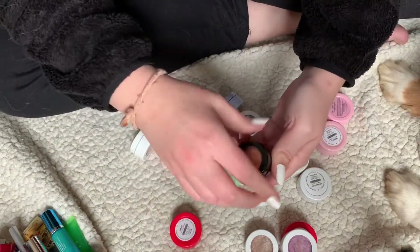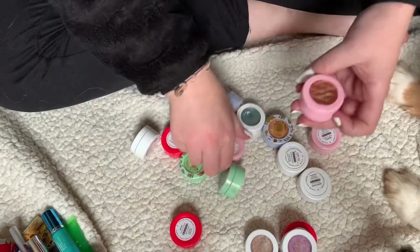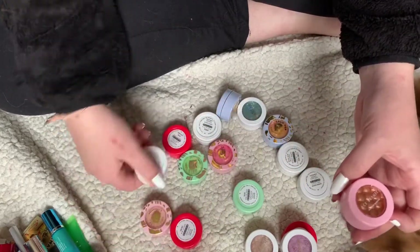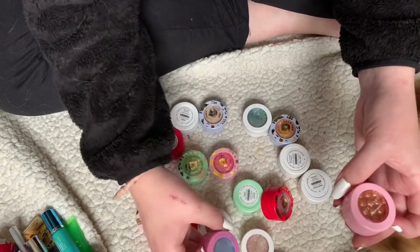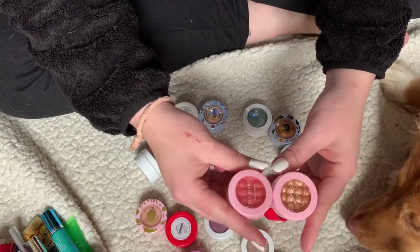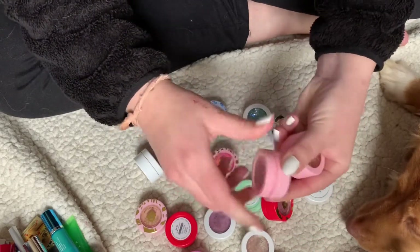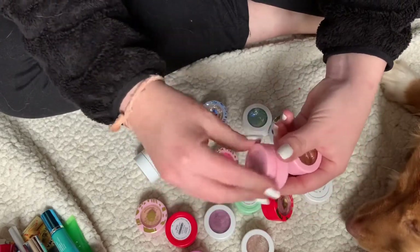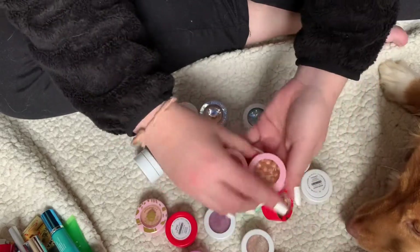Makeup Revolution — keeping this, it's so pretty. And then these two — Ace Butte — I don't ever use them. I swatched them when I got them, but they're pretty and I just prefer the ColourPop ones more, so I'm going to declutter them.